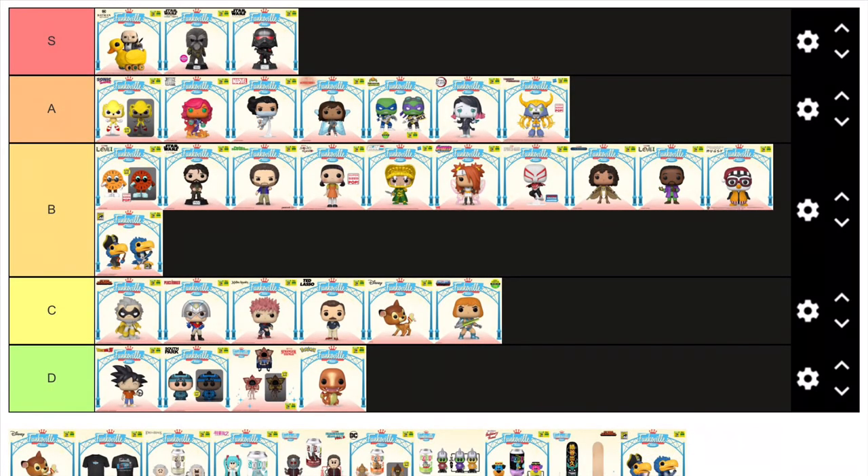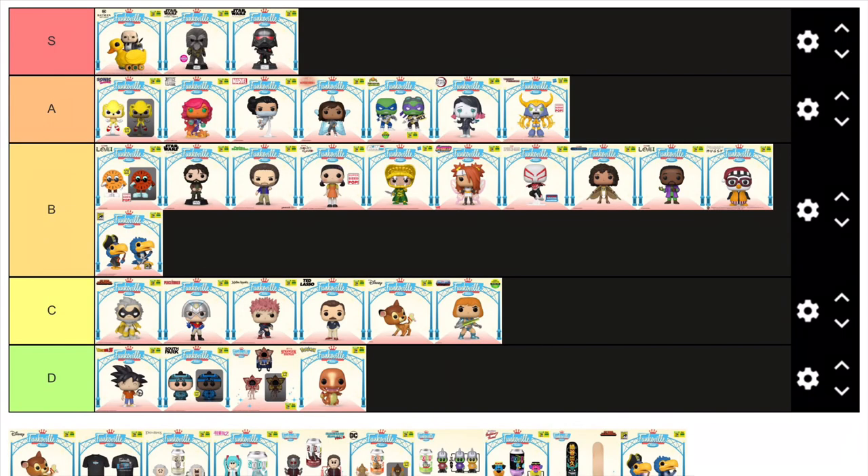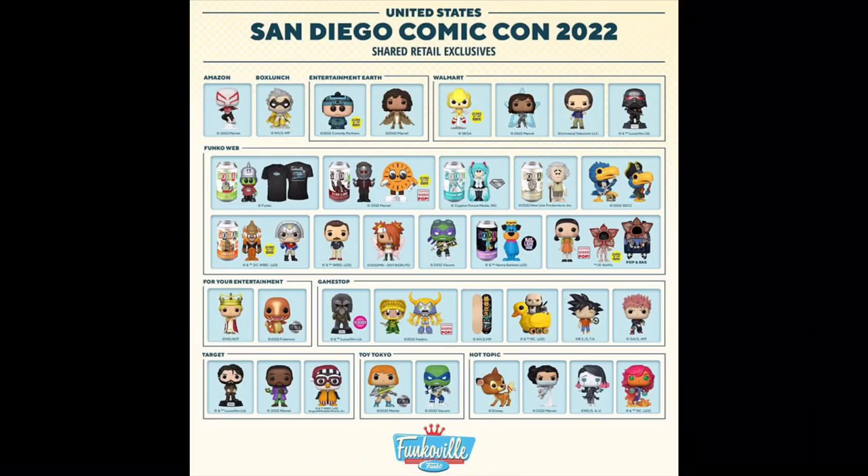And finally the last pop on this list is Unicron from Transformers — another figure in the retro toy line. This jumbo sized pop is actually really cool. I'm not into retro Transformers, but I've seen some of the newer stuff and I actually like the design of this figure a lot. It has a really interesting mould and pretty cool colours as well — I'm really digging the yellow and purple. So that's my opinion on every SDCC Funko Pop for 2022.